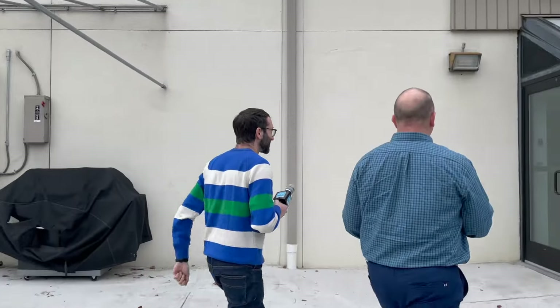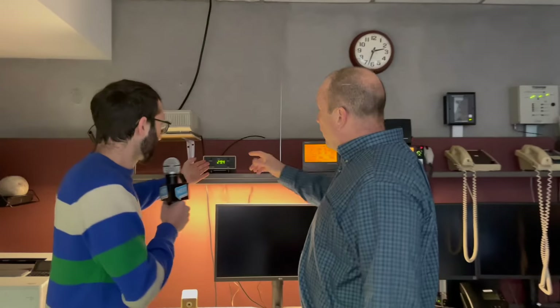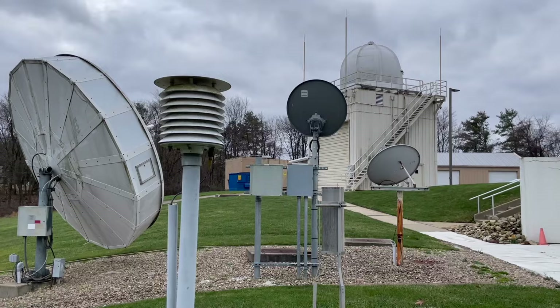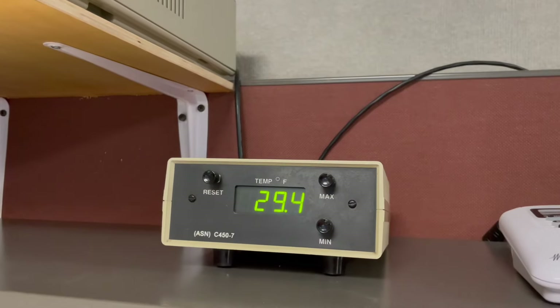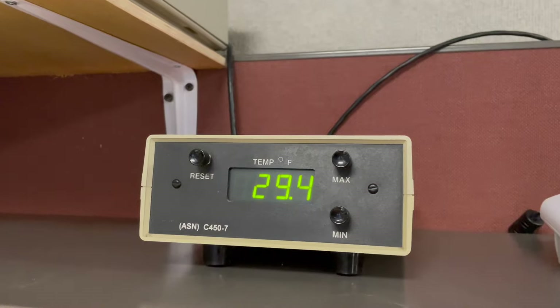And over here, this is the temperature that you're reading outside — 29.4 degrees. The beehive-looking thing we saw outside gives us the current air temperature. So not only do we take snow measurements here, but we're also a cooperative observer, so we take observations.